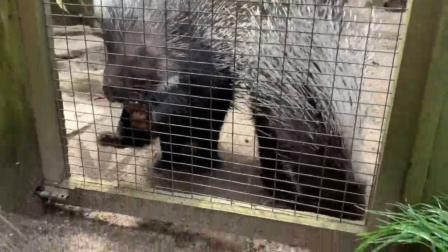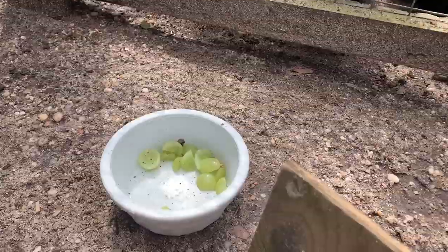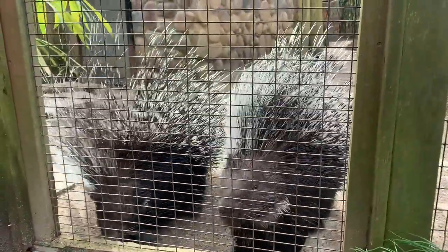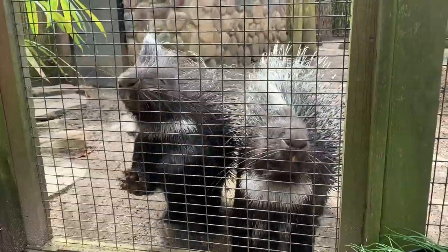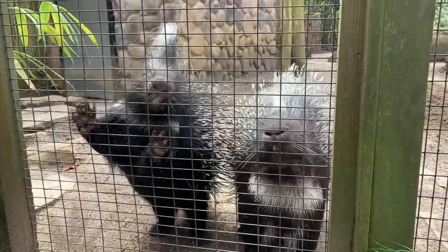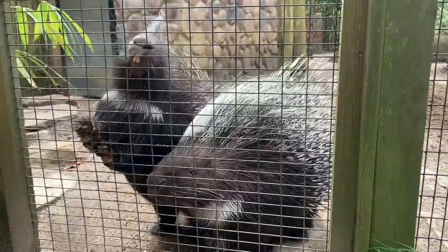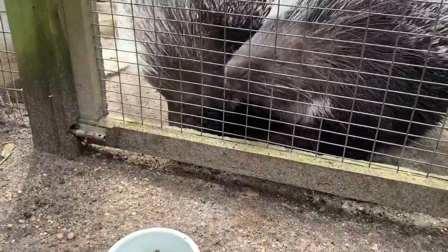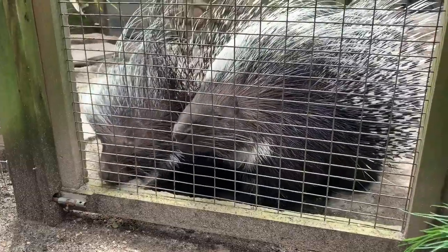They get grapes, which they usually have in their diet because porcupines are herbivores. They usually eat root vegetables like turnips and beets. They'll also have some sweet potatoes, but for training we want them to be really interested in it, so they'll get some grapes, which is their favorite. Sometimes they get strawberries or peanuts — they do enjoy peanuts for training.